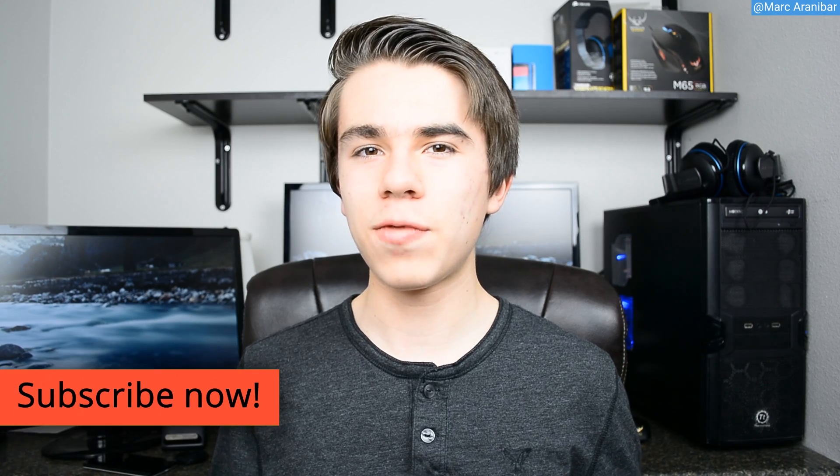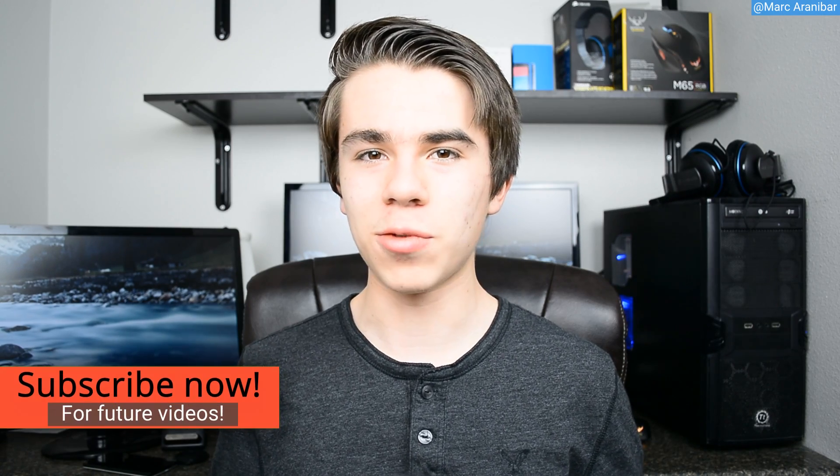Anyway, I hope you guys enjoyed the video. Subscribe and all that good stuff — this is the Skyworld channel signing out.